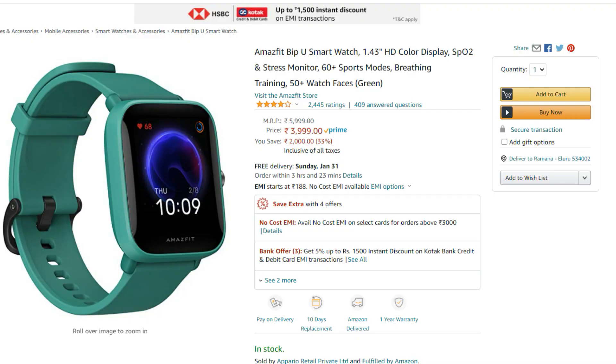Another option is available at approximately 3,995 rupees, with a 1.43-inch large color screen display.